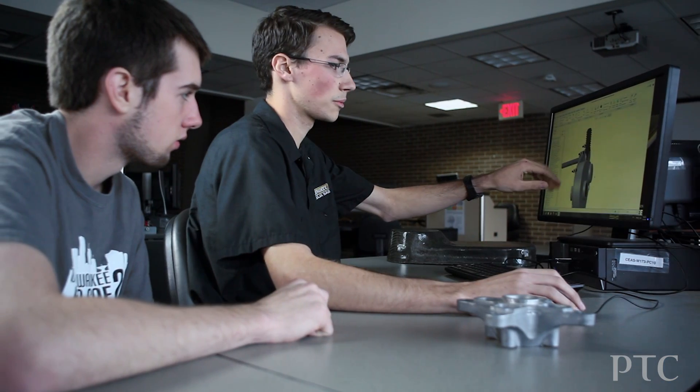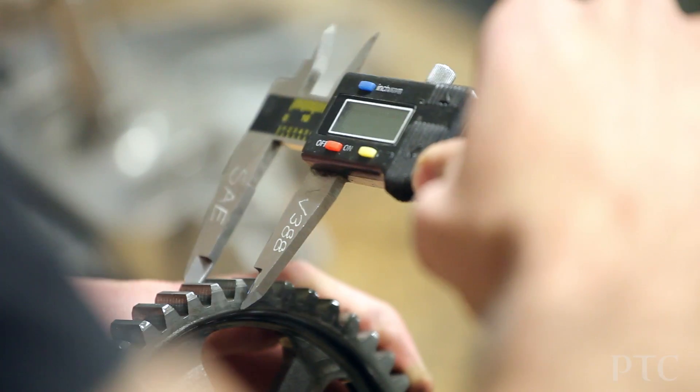By providing these students in the design series with PTC software, we hopefully give them a competitive advantage in their careers. But ultimately, we achieve our goal of providing our customers with the best and brightest engineering talent.